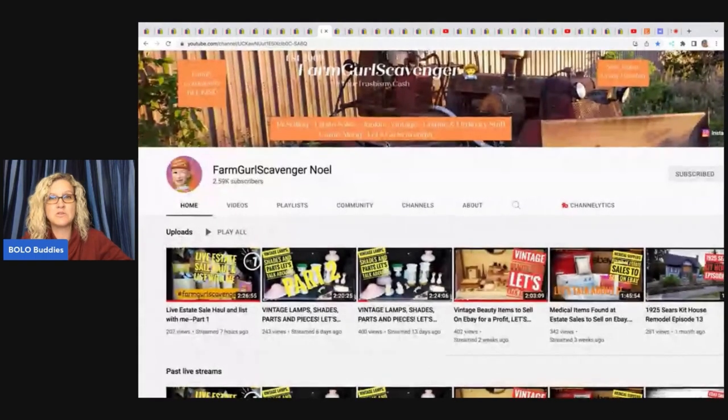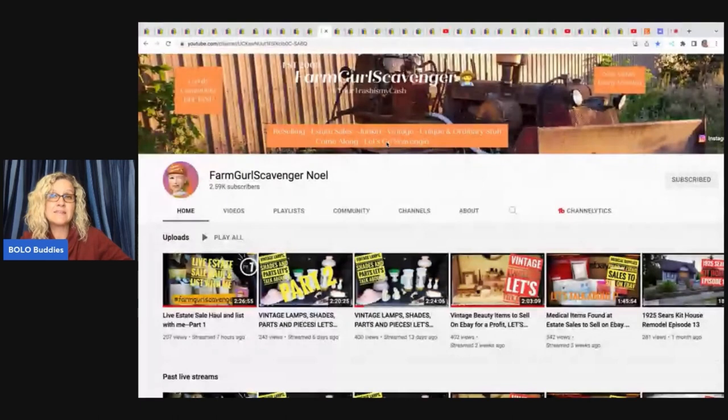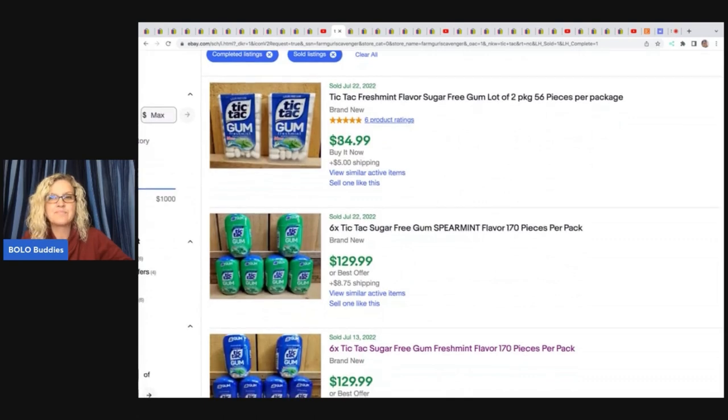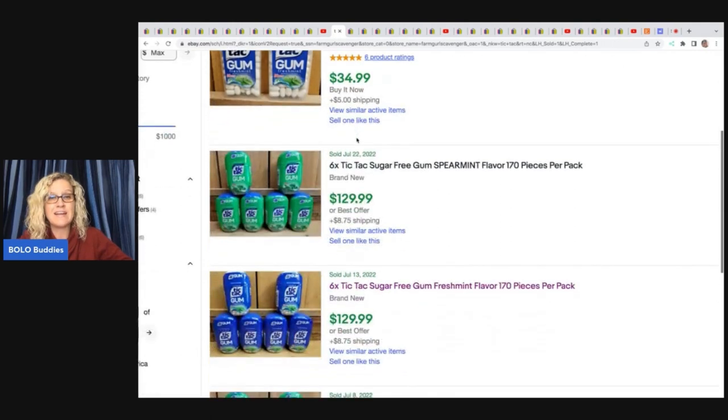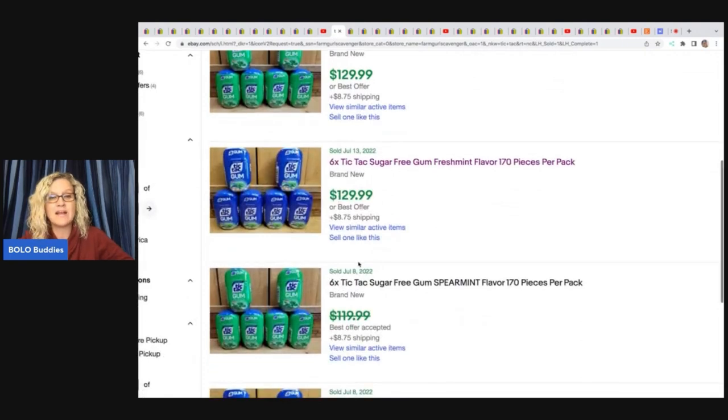The next items come from Farm Girl Scavenger Noelle — check out her YouTube channel. She does live shows called 'Let's Talk About It' covering different sourcing categories. She picked up discontinued Tic Tac gum at a warehouse sale and is selling it like crazy under collectibles. It sold for $34.99 and $129.99 — and this is not a fluke; it's happening over and over in her store.